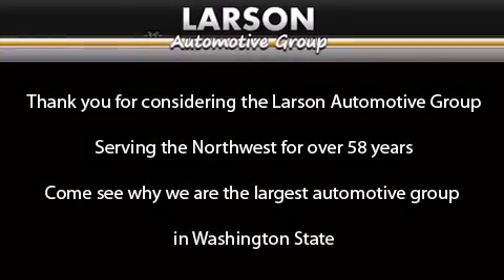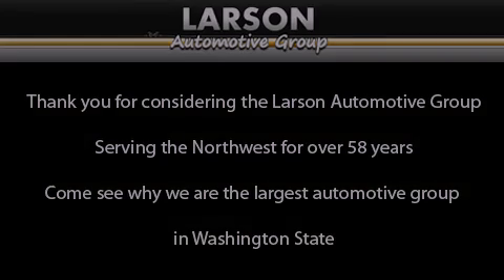Thank you for considering the Larson Automotive Group, serving the Northwest for over 58 years. Come see why we are the largest automotive group in Washington State. Thank you.